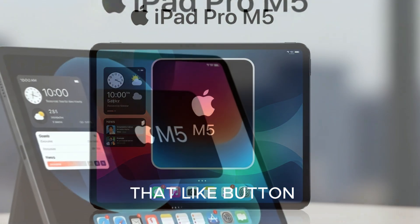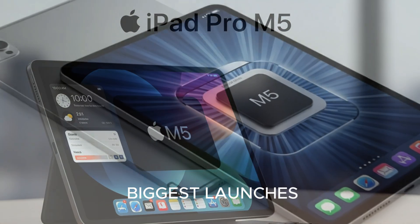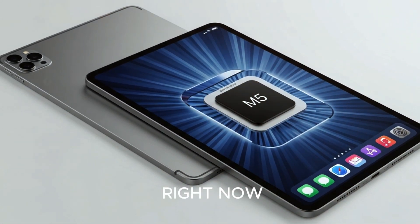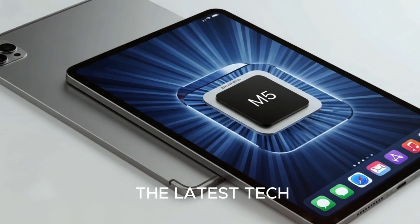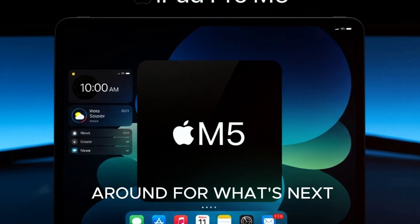And before you go, don't forget to hit that like button if you enjoyed this breakdown. Subscribe for more deep dives into Apple's biggest launches, and check out the videos on your screen right now for more coverage on the latest tech. The future of the iPad is here, and trust me, you'll want to stick around for what's next.